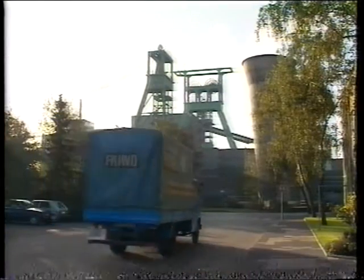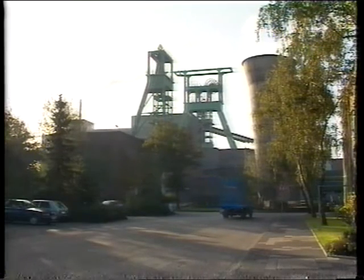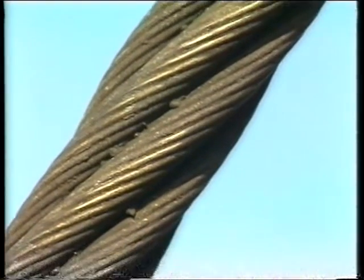Our ropes were used for Europe's first eight-cable shaft hoist, which went into operation in 1971. The first ten-rope shaft hoists in the Ruhr coal mining industry followed in 1982.